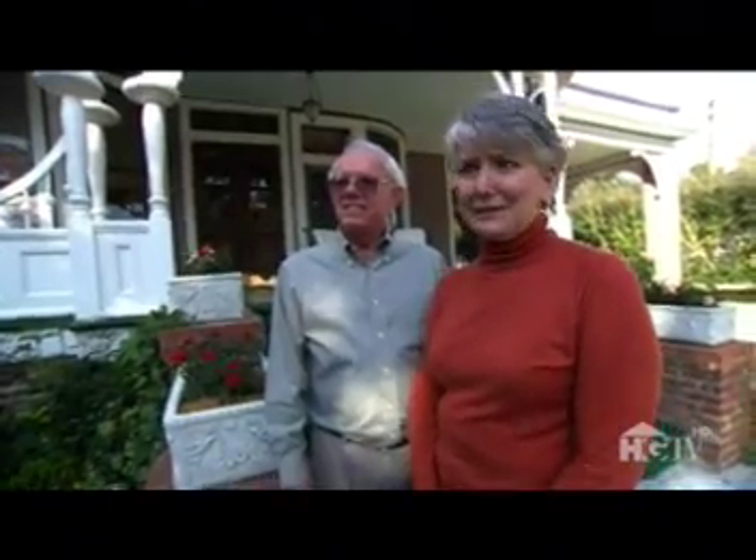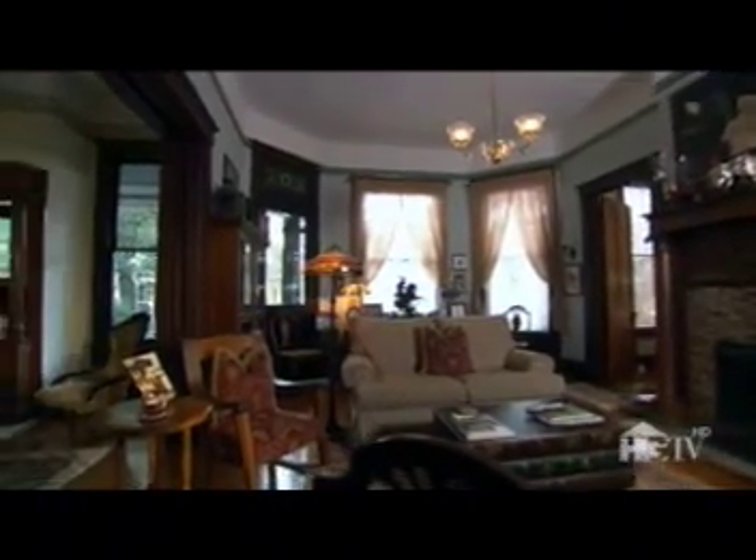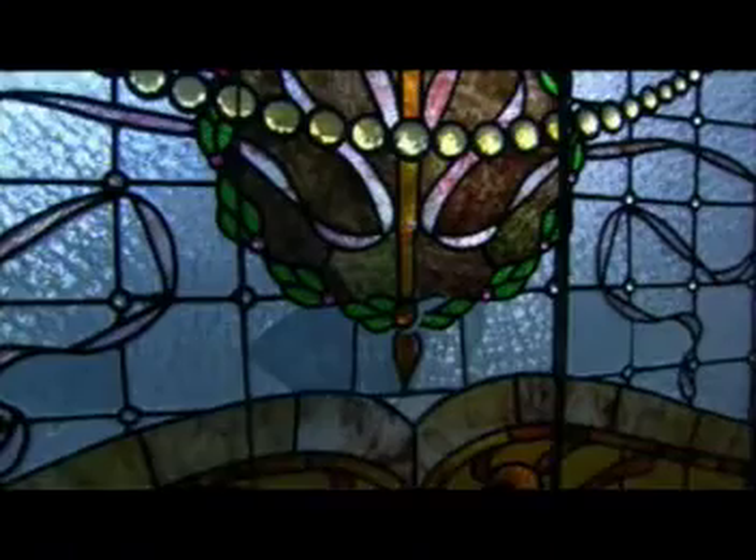We could never have imagined this much would come with one house. But they have no plans to part with any of it. Basically, we're caretakers of the house — it'll continue on in history. And they hope to share the story of their historic home and their newfound treasures for many years to come.